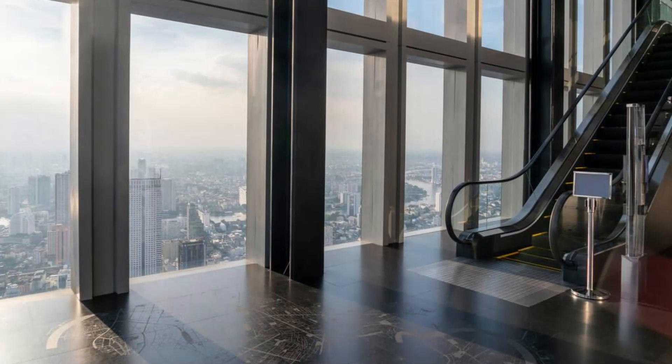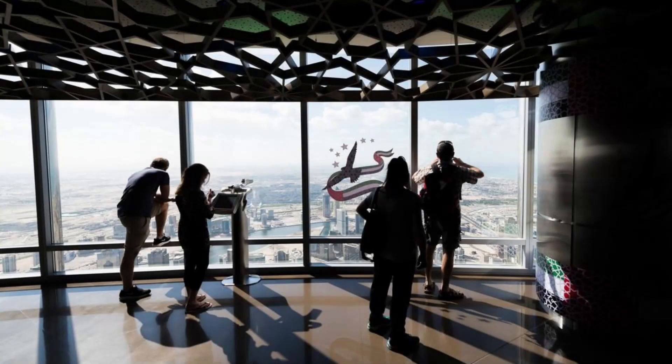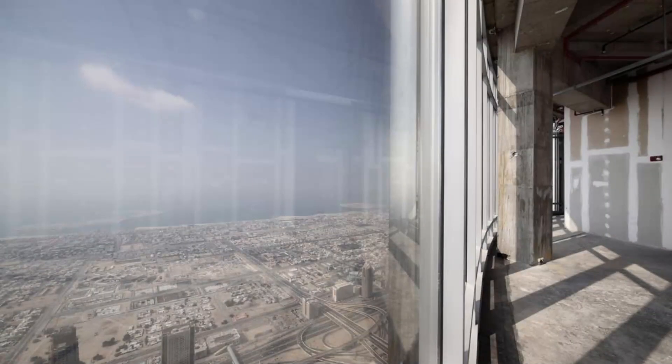The Burj Khalifa is not only the tallest building in the world but also the tallest man-made structure ever created, standing at a staggering height of 828 meters (2,717 feet). Its design is inspired by the hymenocallus flower, a desert flower native to the region, which is reflected in the building's Y-shaped structure.